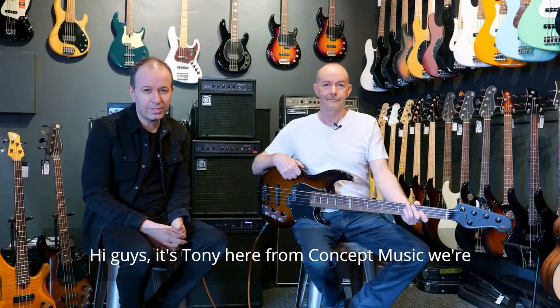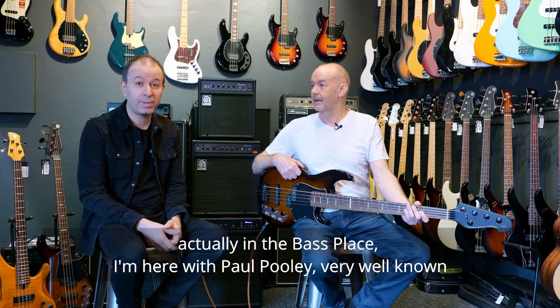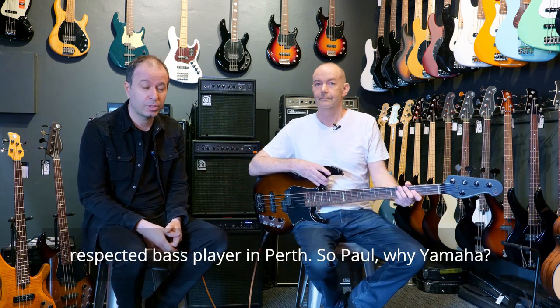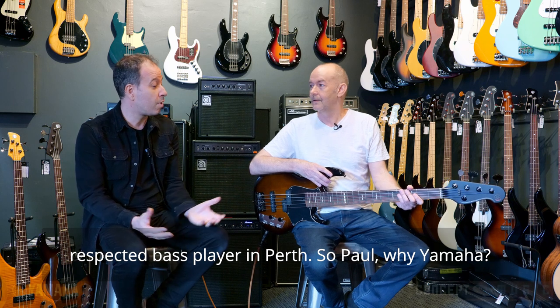Hi guys, it's Tony here from Concept Music. We're actually in the bass place. I'm here with Paul Pooley, a very well-known, respected bass player in Perth. So Paul, why Yamaha?